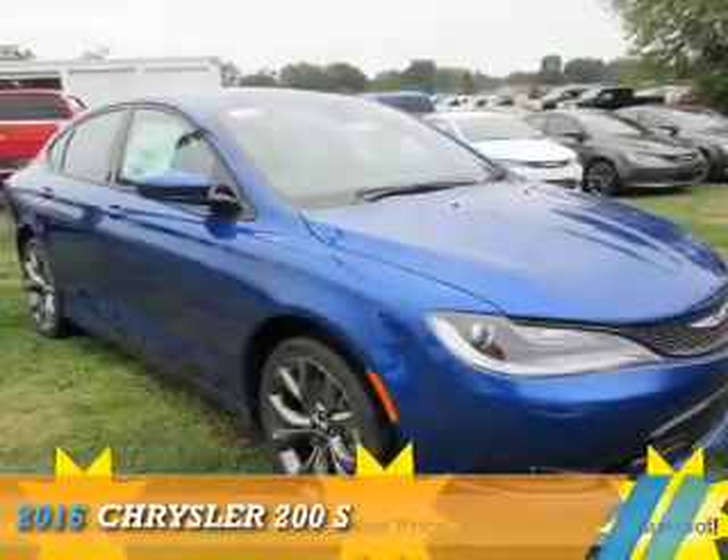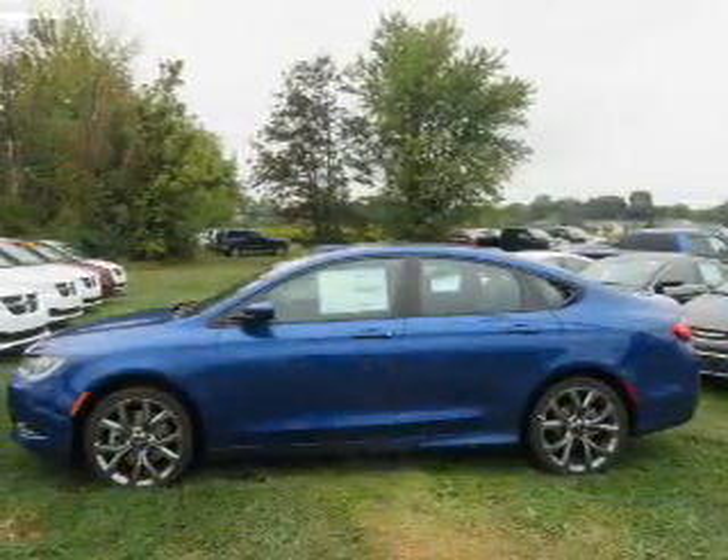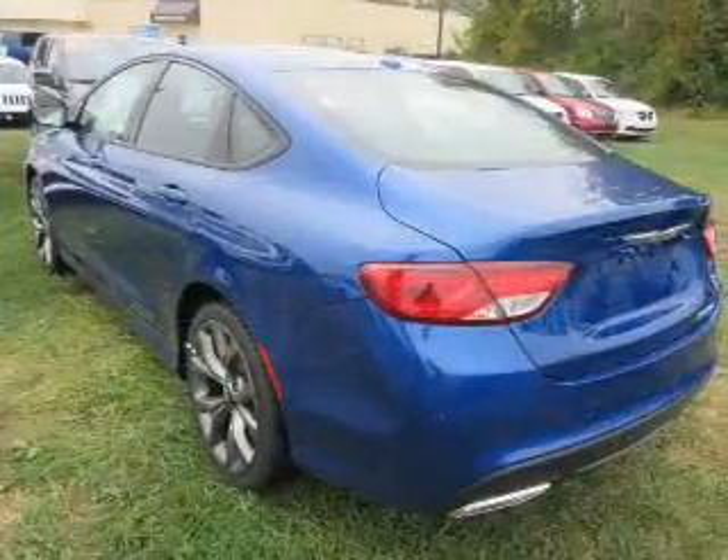Presenting the 2016 Chrysler 200. It's powered by front wheel drive, a 3.6 liter, 6 cylinder engine, and an automatic transmission.